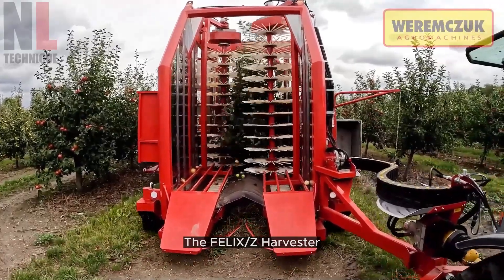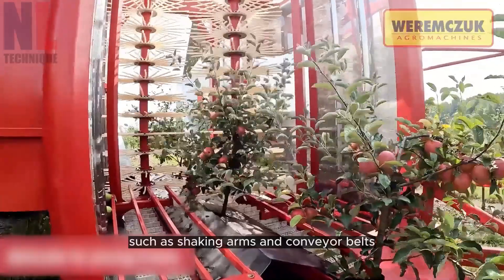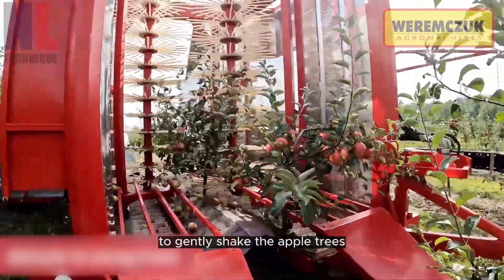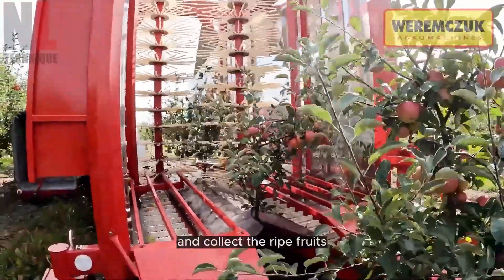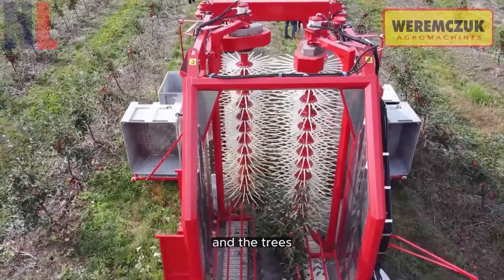The Felix Z harvester combines various components, such as shaking arms and conveyor belts, to gently shake the apple trees and collect the ripe fruits. This method ensures minimal damage to both the apples and the trees.